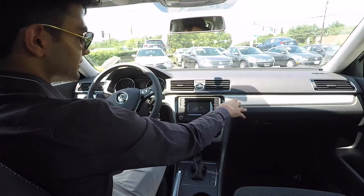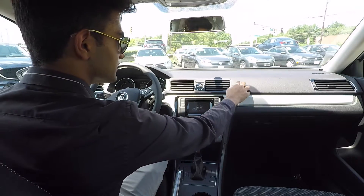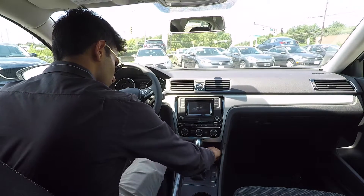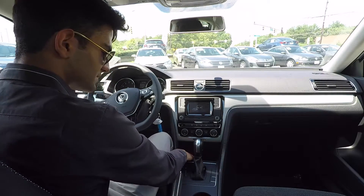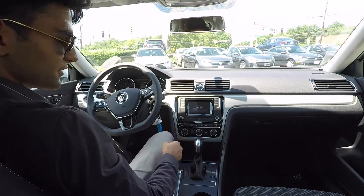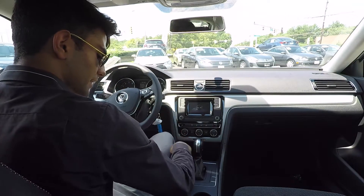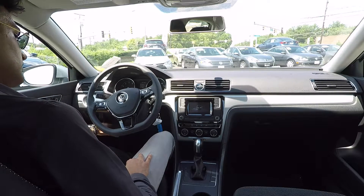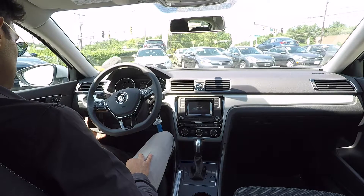The materials feel very solid and German-built — nothing feels cheap. Moving on down you have your 12-volt adapter, a USB port, and a very large storage area where you can put your phone, wallet, or other items. To the left of the steering wheel there's a very nice storage compartment where you can put your phone, business cards, or whatever you want.